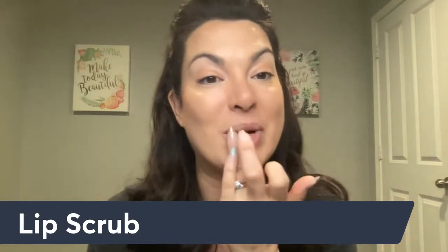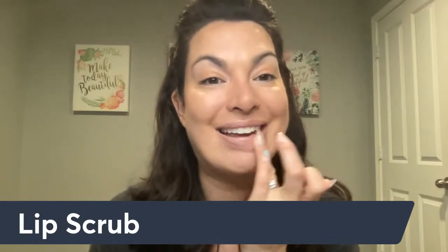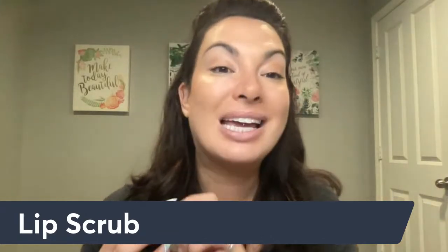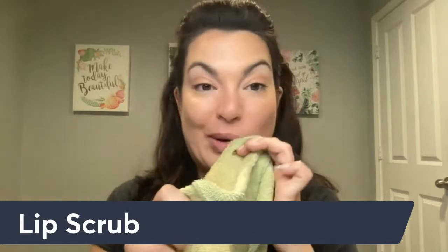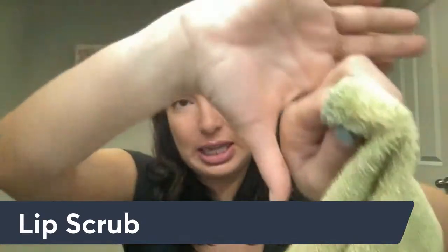One of the limited edition products I highly recommend using before you apply any lip color is the lip scrub. It smells amazing — a peach apricot scent — and it's a sugar scrub with shea butter. Not only does the sugar remove dead skin and any foundation that got on your lips, it also helps leave your lips feeling hydrated. Using a lip scrub is so important because it helps lip color wear evenly throughout the day.